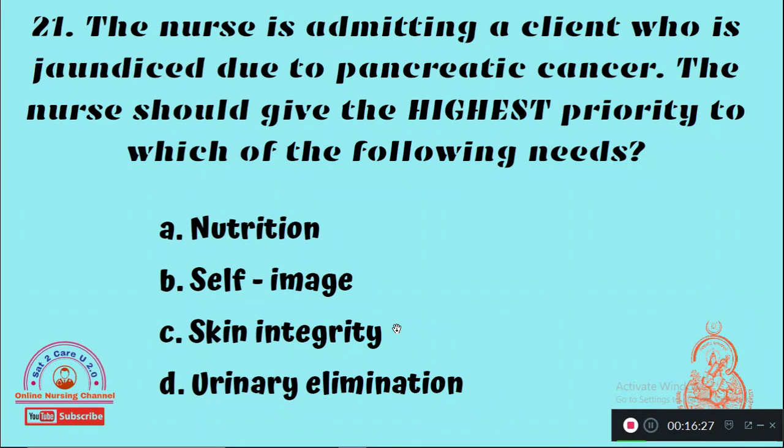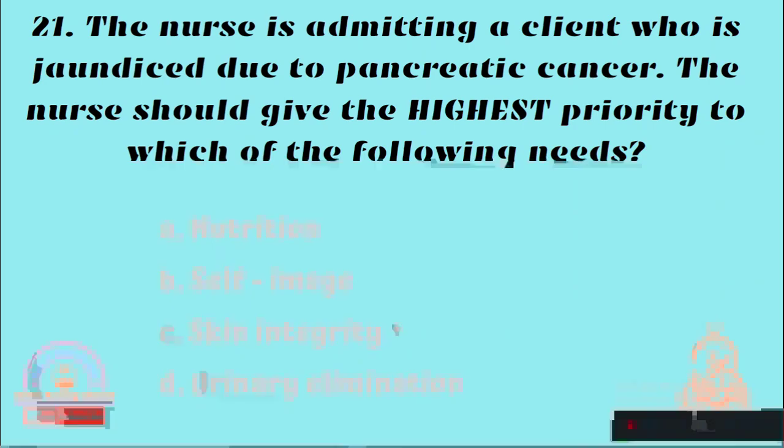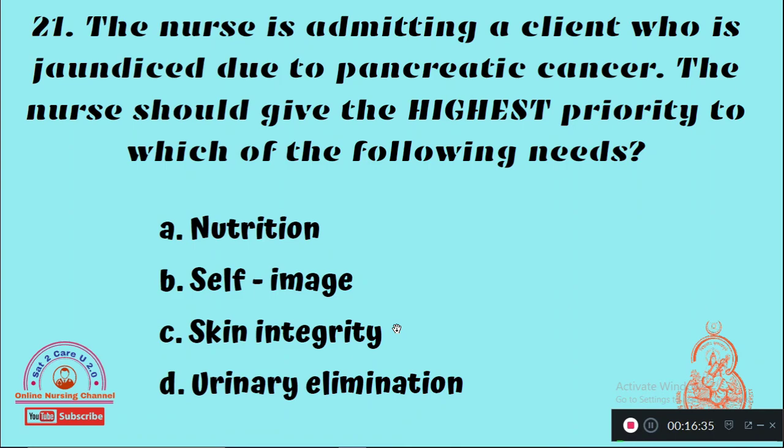Question 21: The nurse is admitting a client who is jaundiced due to pancreatic cancer. The nurse should give the highest priority to which of the following needs — Option A: Nutrition, Option B: Self image, Option C: Skin integrity, Option D: Urinary elimination. The highest priority is Option A — providing good nutrition.